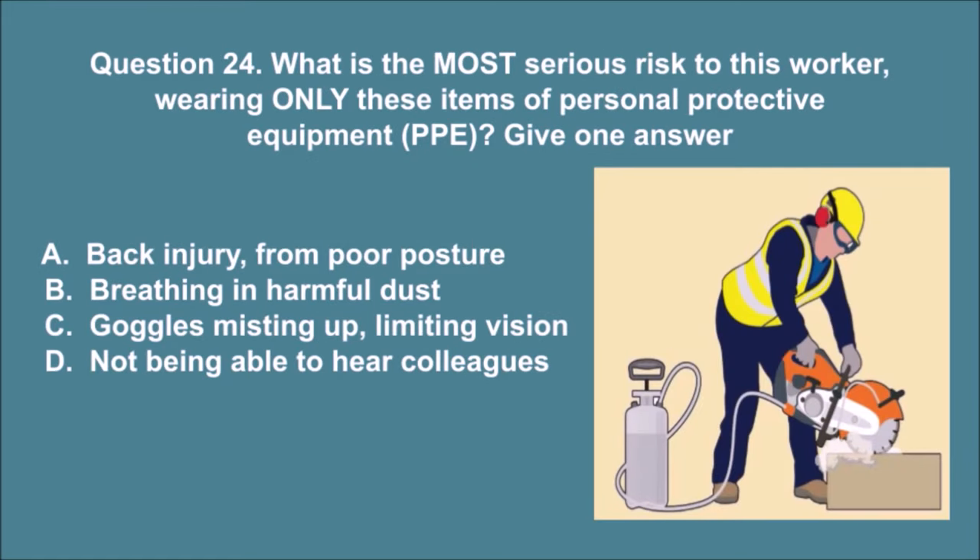Question 24. What is the most serious risk to this worker, wearing only these items of personal protective equipment, PPE? Give one answer. A. Back injury from poor posture. B. Breathing in harmful dust. C. Goggles misting up, limiting vision. D. Not being able to hear colleagues. The correct answer is B.